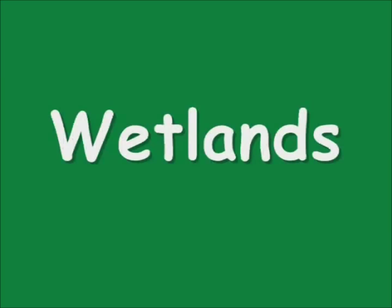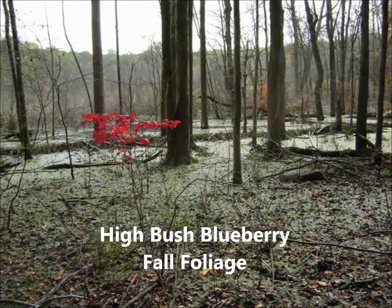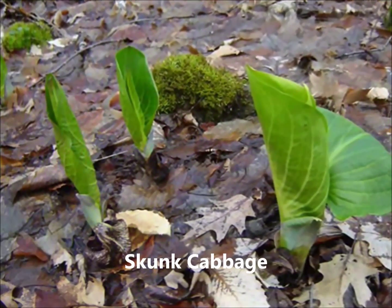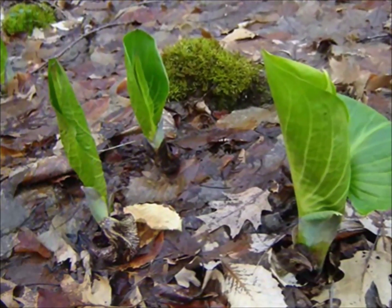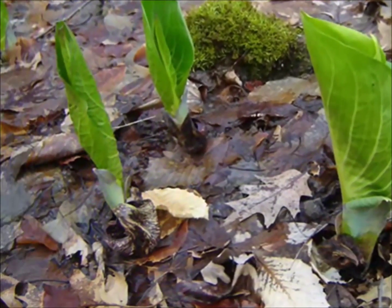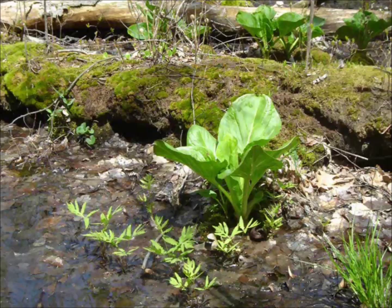Wetlands are the most ecologically productive habitats in the highlands and are home to many special plants and animals. Skunk cabbages grow in marshy woods and wetlands. In late winter, look for the brown flower; the leaves growing rapidly produce heat and often appear through the snow. A decaying log in a wetland becomes a nursery for many other new plants.